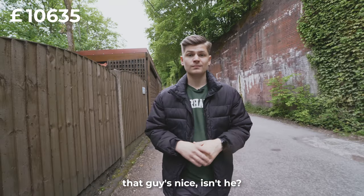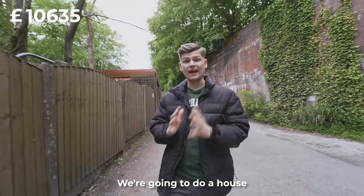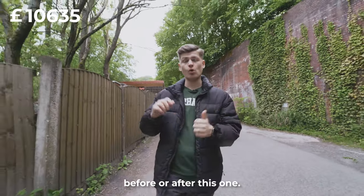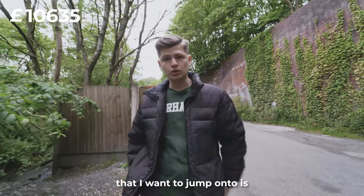We've just finished in that property there — it's a half-a-million pound house. We're going to do a house tour of that and show it on YouTube, so a video will be coming out either before or after this one, so keep your eyes out.